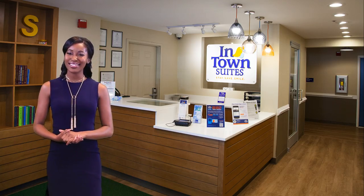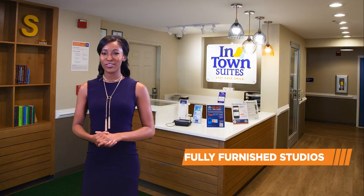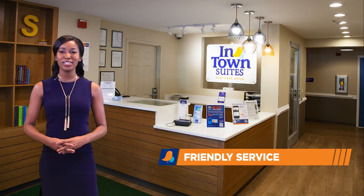Where are you headed? Let In-Town Suites be your next stop. With low weekly rates, fully furnished studios, and friendly service, your stay will be just like home, without the hassle.